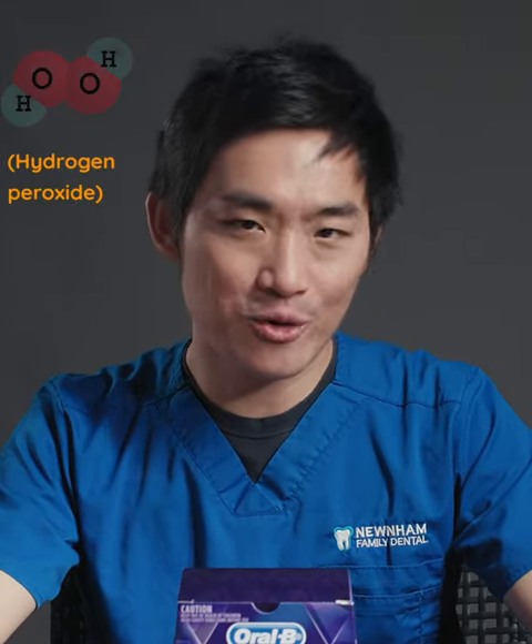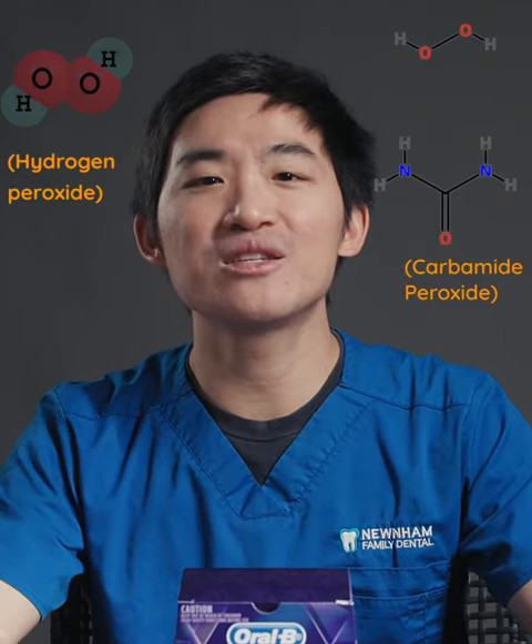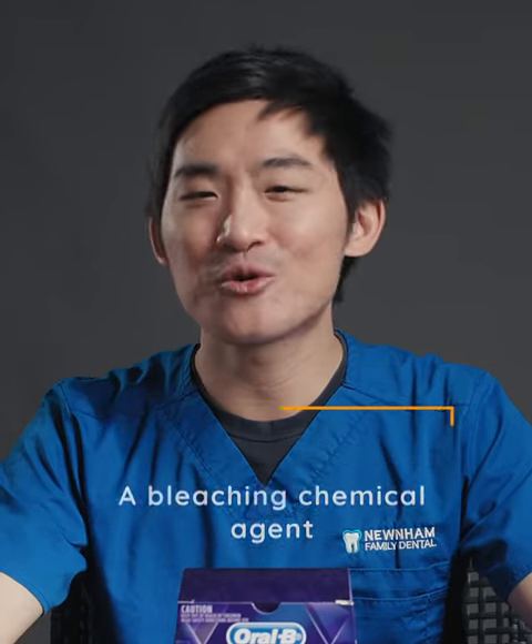What makes a whitening teeth product effective is the level of hydrogen peroxide and/or carbamide peroxide. Both are basically just the chemical agents used for bleaching — in our case, it is for teeth.